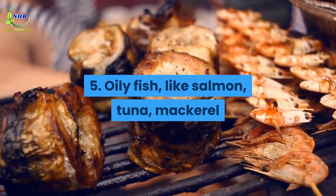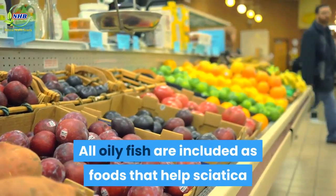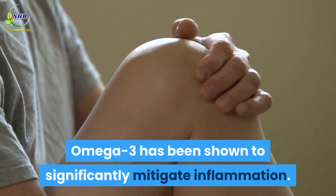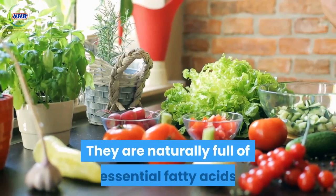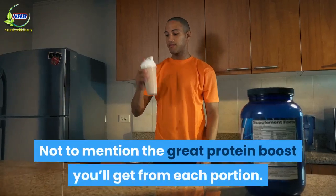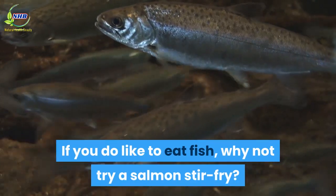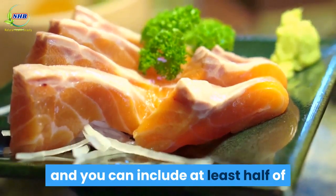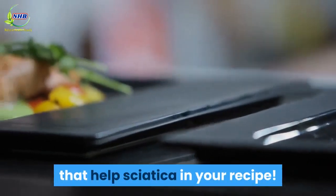Number 5: Oily Fish — like Salmon, Tuna, Mackerel. All oily fish are included as foods that help sciatica because of their omega-3 content, which has been shown to significantly mitigate inflammation. They are naturally full of essential fatty acids and packed with vitamins, not to mention the great protein boost you'll get from each portion. If you do like to eat fish, why not try a salmon stir fry? These dishes are quick, easy, and you can include at least half of the ingredients in this list.